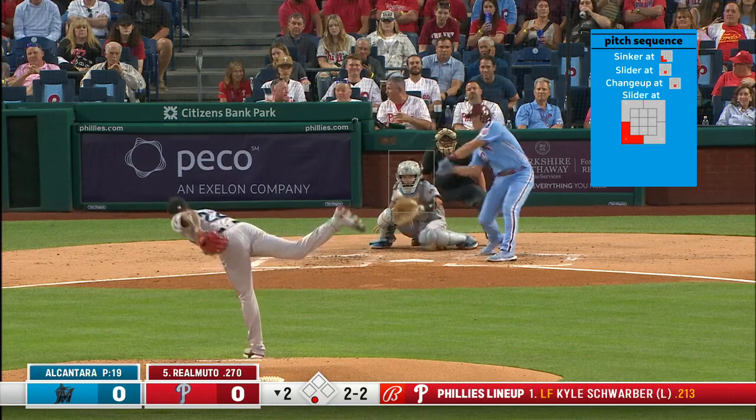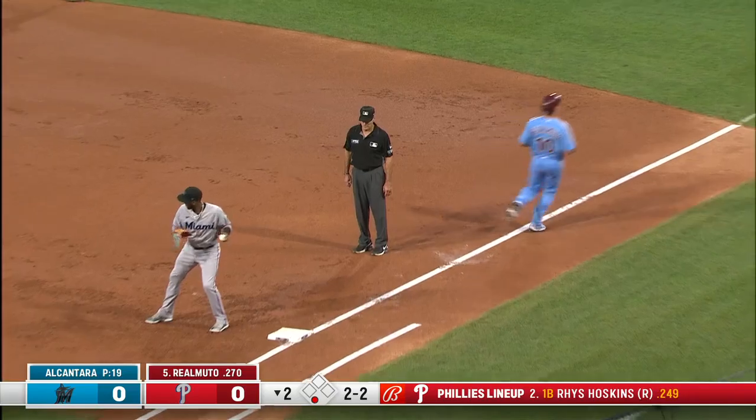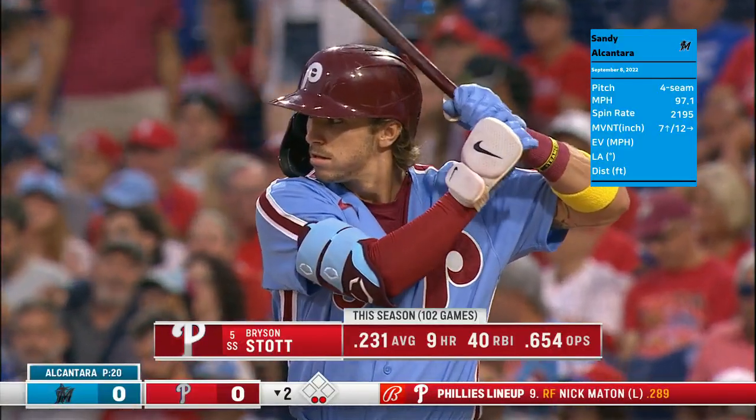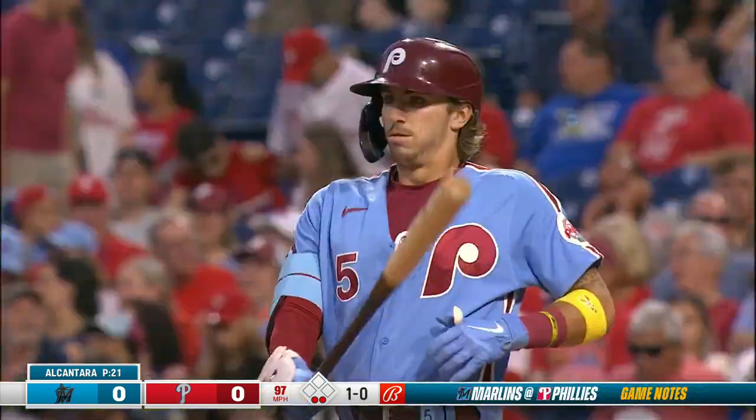Two balls and two strikes — this one is to third. Anderson takes it off to the side, fires over to first base, and gets JT. 40 RBIs — he's gotten some extended playing time since the Phillies parted ways with Didi Gregorius earlier this year.